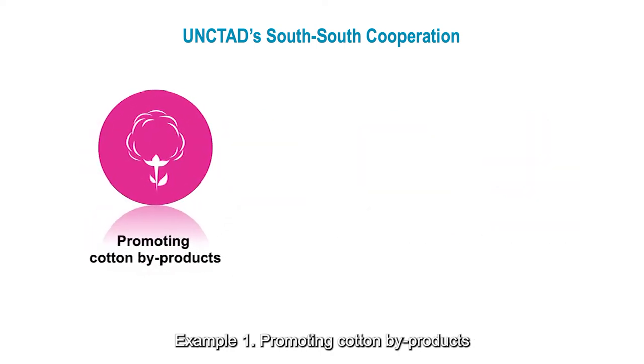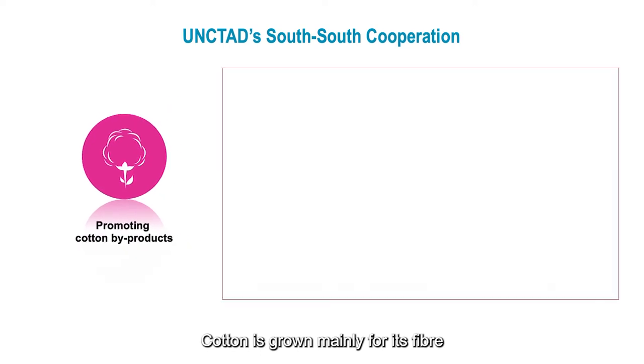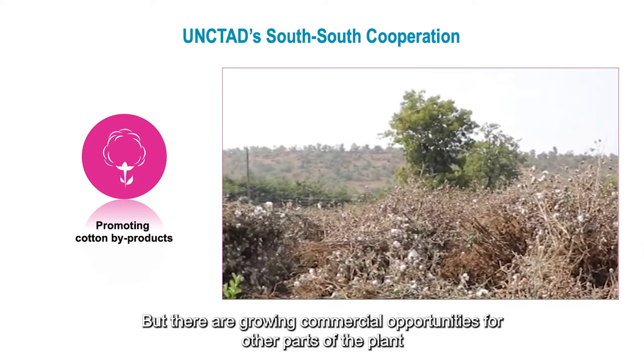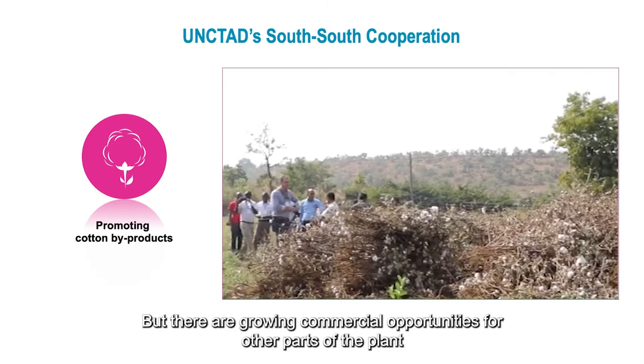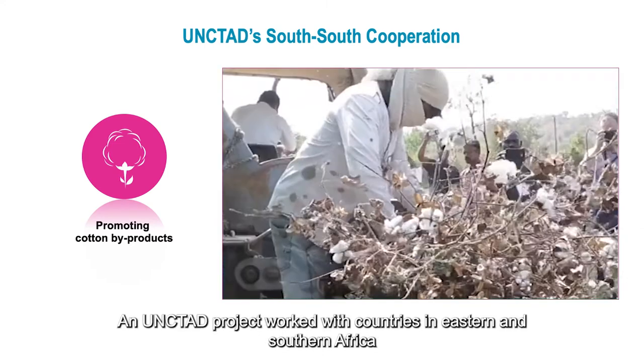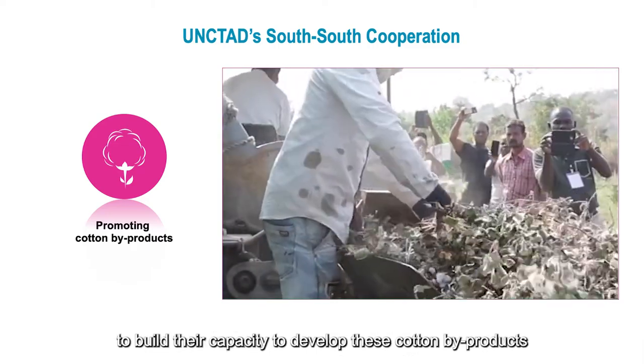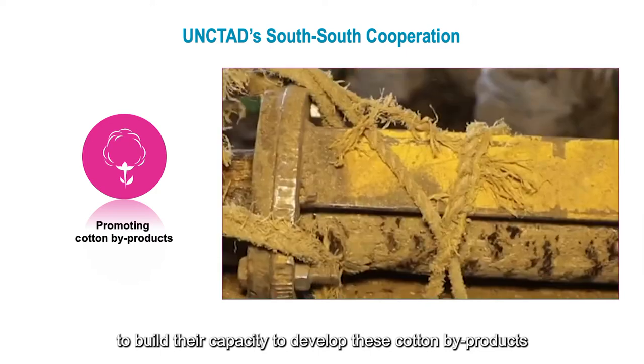Example one: promoting cotton byproducts. Cotton is grown mainly for its fiber, but there are growing commercial opportunities for other parts of the plant that are often discarded as waste. An UNCTAD project worked with countries in Eastern and Southern Africa to build their capacity to develop these cotton byproducts.